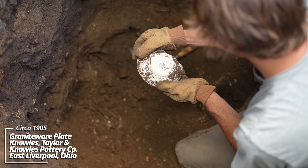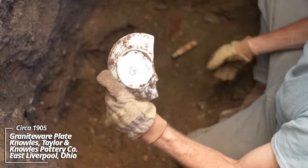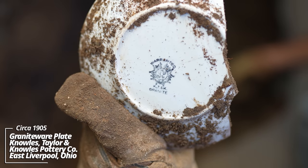Some whiteware — Warranted KT&K Granite. I find these all over the Midwest.